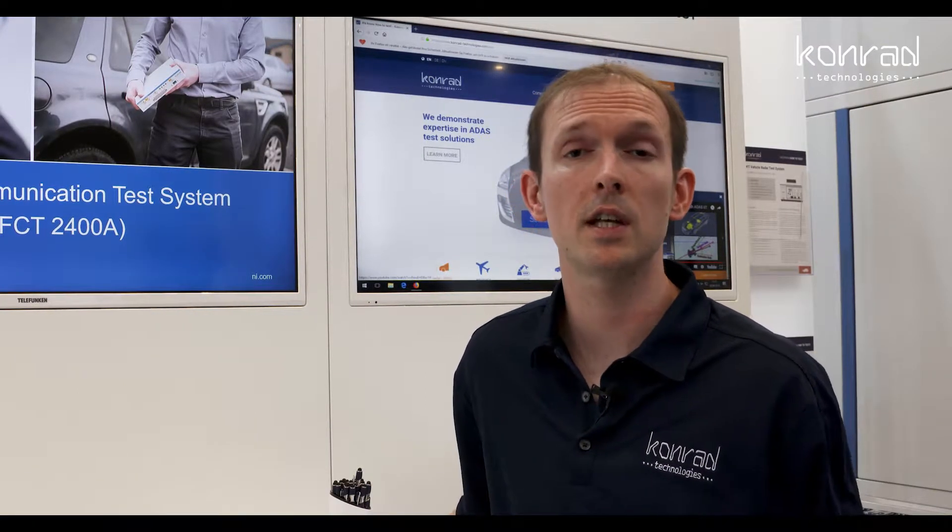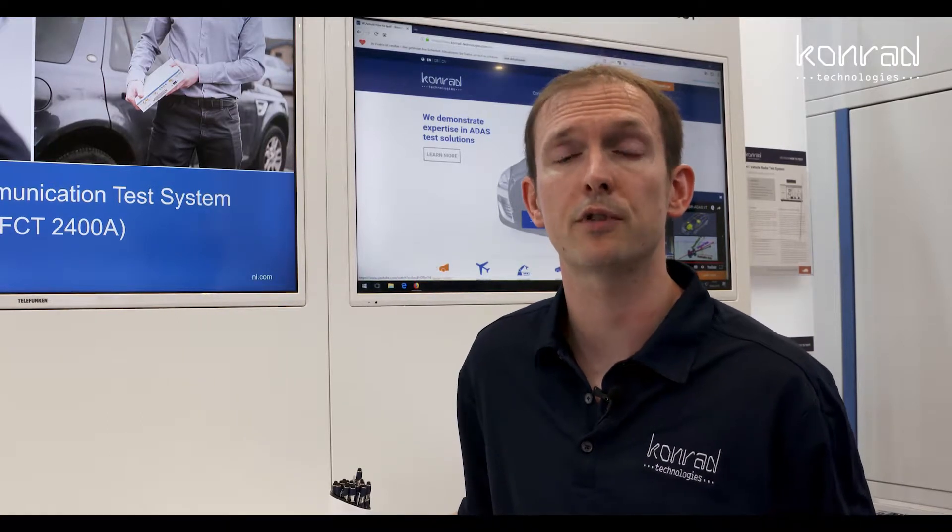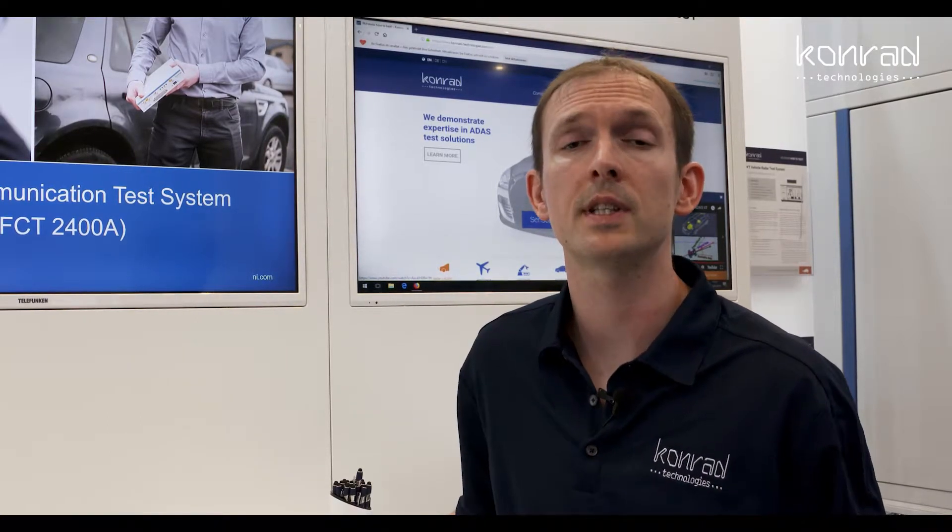Hello everyone, my name is Robin Irwin. I'm the Managing Director for Konrad within Northern Europe, and today I'd like to present to you the RFCT, the Konrad Radio Frequency Communication Tester 2400A instrument.